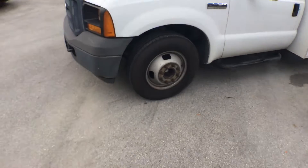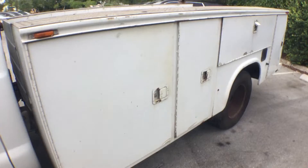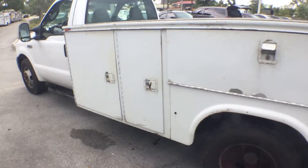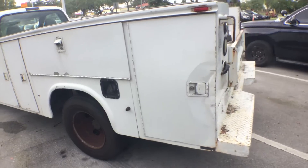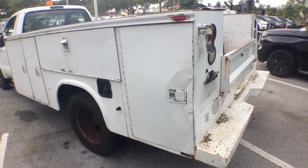The tires look good — all six of them. It's a dually. The doors look good except for one in the back on the right, which is dented. I tried to open it and couldn't, but all the other doors do open.